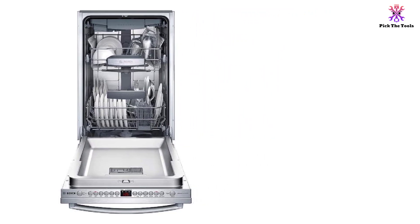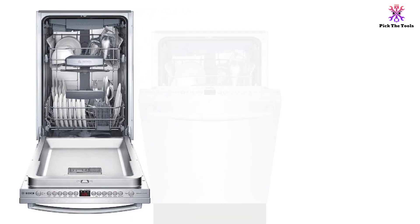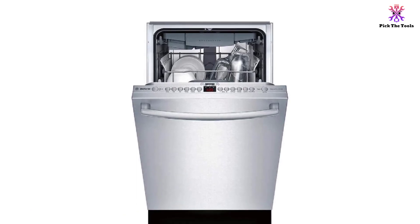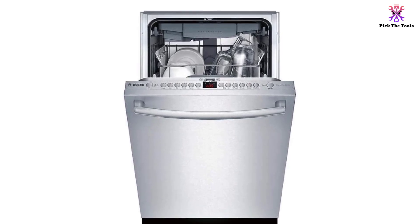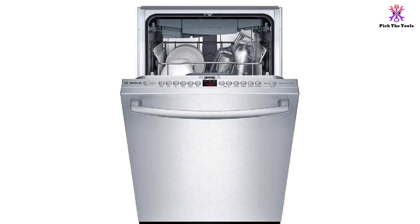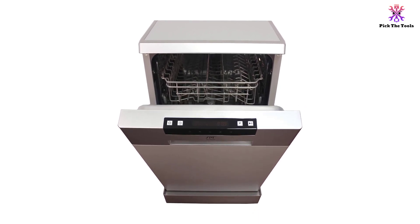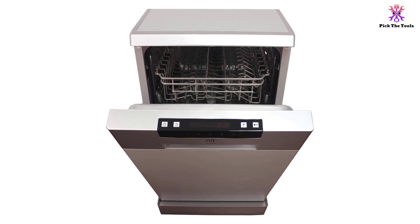Thanks to the info light function, you can easily see if the dishwasher has finished its cycle. Quiet operation is a feature most users want in a dishwasher, and the Bosch SPX68U55UC delivers high-performance cleaning with low noise levels. The two brushless motors feature rubber suspenders to minimize vibrations, so you can even run the dishwasher at night without bothering anyone. Thanks to the quiet operation at only 40 to 45 decibels, this dishwasher is also a great choice for open areas and eat-in kitchens.